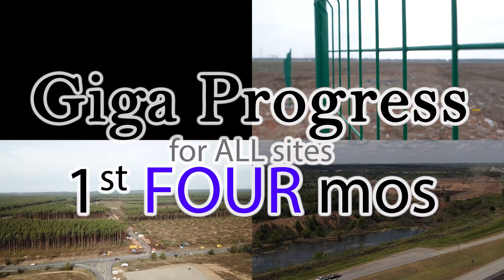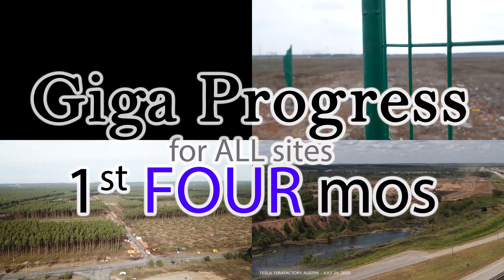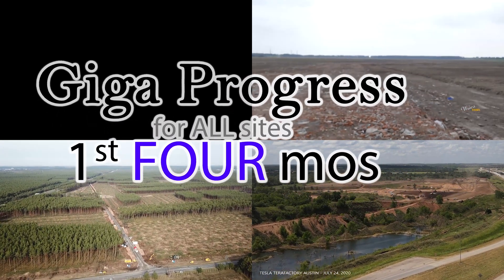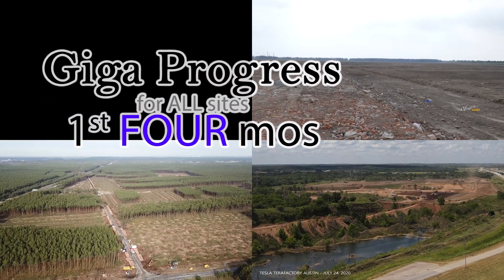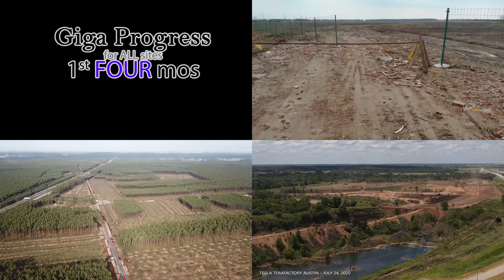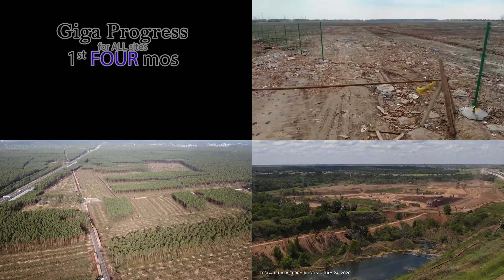All Gigafactory progress, before and after the first four months. Welcome to MyTesla Weekend Gigafactory Progress for all sites: Giga Shanghai, Giga Berlin, and Giga Texas. Everyone hates clickbait, so let's just get into it and I'll share my thoughts along the way.